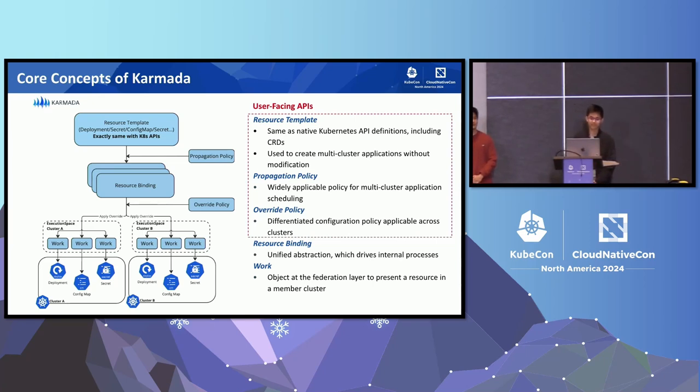Taking a deployment as an example for the high-level scheduling process: after users create the deployment, corresponding resource bindings are created with a propagation policy matched based on the resource selector. The scheduler uses the information in the resource binding to determine which clusters the deployment should be distributed to. Karmada then creates specific work objects based on the resource binding with the override policy applied, representing the actual resources created in the member clusters.